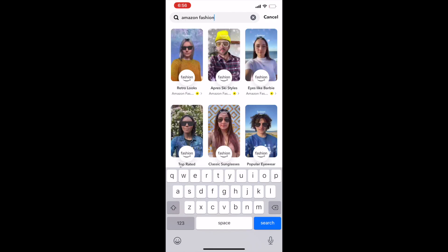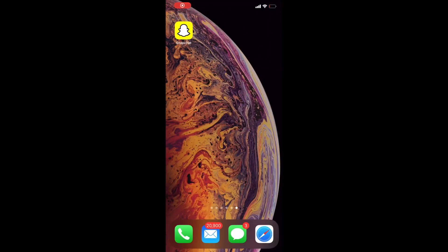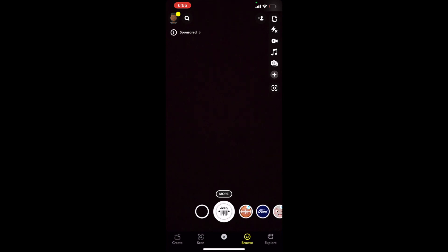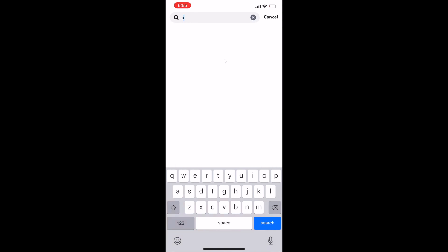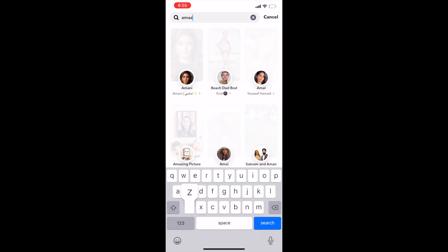To take advantage of this feature, you'll have to access the Amazon Fashion Profile. To get there, simply tap on the camera lens carousel, then tap Explorer, touch the search box, then type Amazon Fashion Profile.